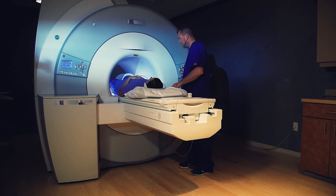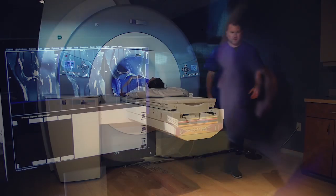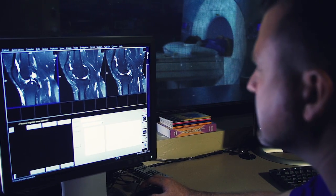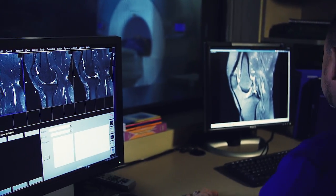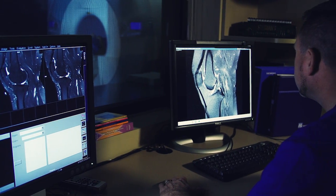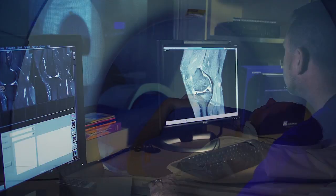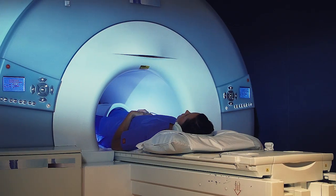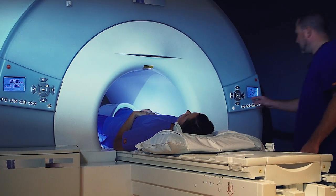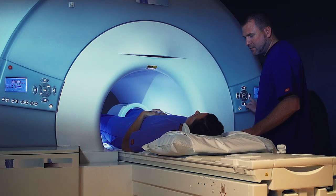Because an MRI scan takes images or slices from various angles, several sets of images will be taken. Each set will vary in length of time and the technologist will inform you before the scanning noise begins. You must lie very still during each sequence in order to produce clear images.